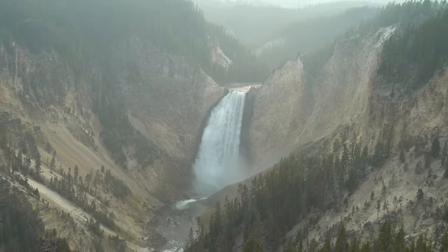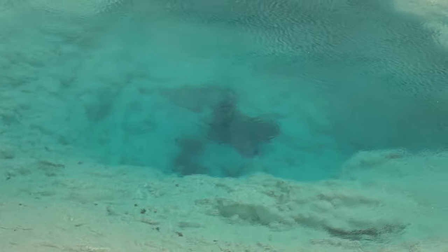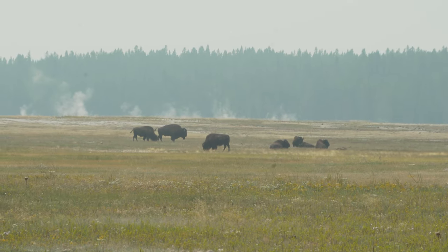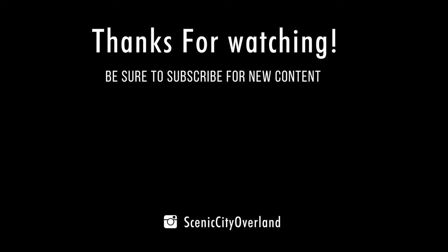Coming up next time on Scenic City Adventures, we finally make our way into Yellowstone. In spite of the crazy wind and the smoke, we get to see a lot of really cool animals, some beautiful views, and eventually make our way towards South Dakota. So you don't want to miss it — be sure to subscribe and we'll see you in the next one.